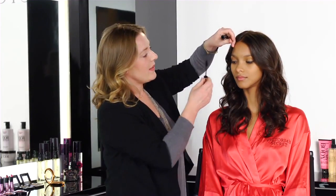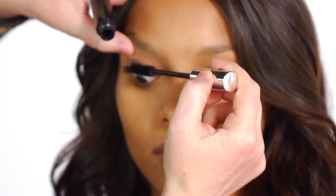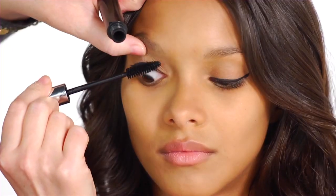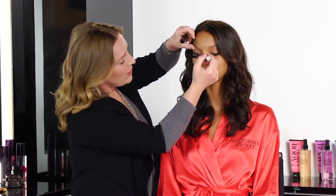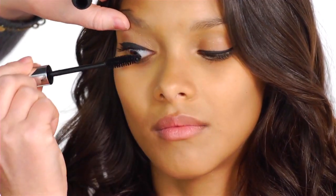I'm going to add the mascara to get those lashes really plumped up. I'm just going to lift the eye and then start at the base of the lashes and work upwards, then taking the smaller end again into the inner corner. This new Victoria's Secret Plumping Mascara really gives the lashes volume and makes them look much longer.